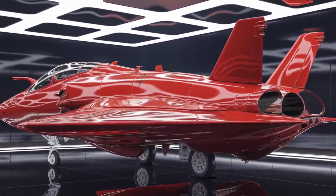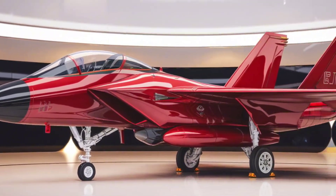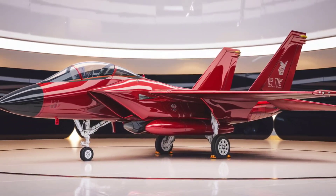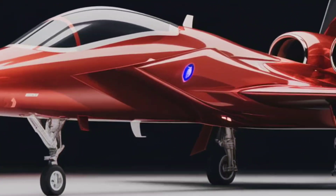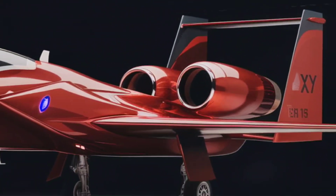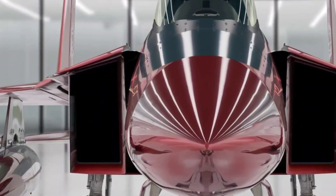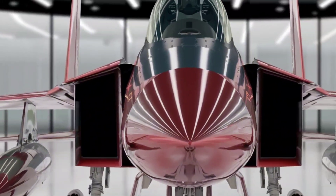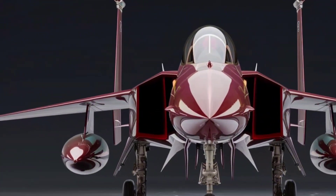But speed alone doesn't win battles — it's the brains behind the jet. The F-15EX is equipped with the APG-82 AESA radar, which can track dozens of targets at once, making sure it dominates both air-to-air and air-to-ground missions. It also features an advanced electronic warfare suite, making it nearly impossible for enemies to lock on.